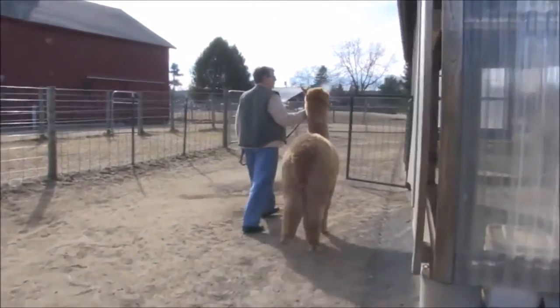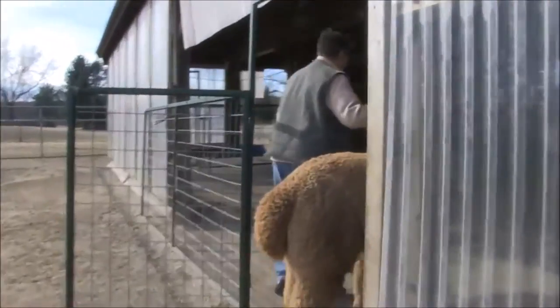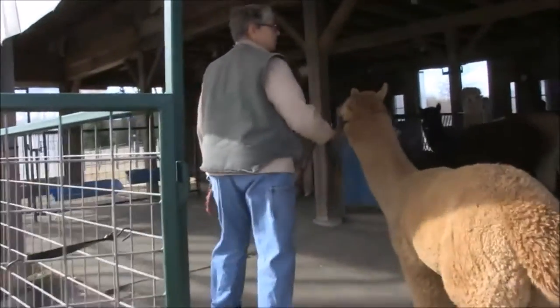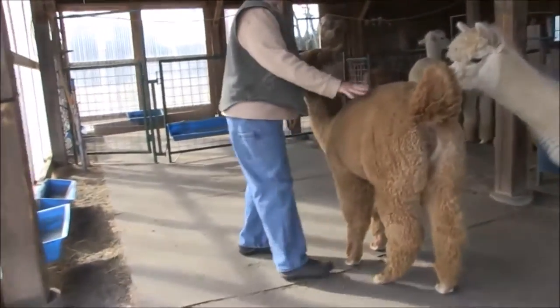This is a female's barn. In here we have pregnant girls, open girls, and last year's crias. These are last year's crias.